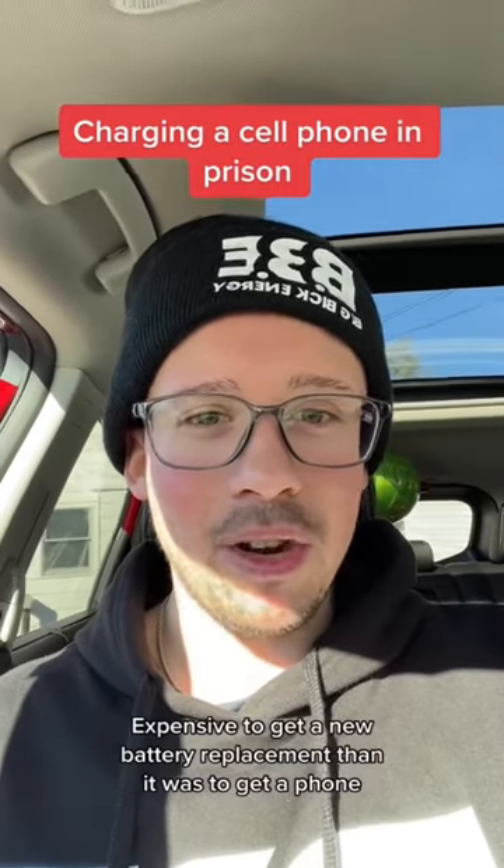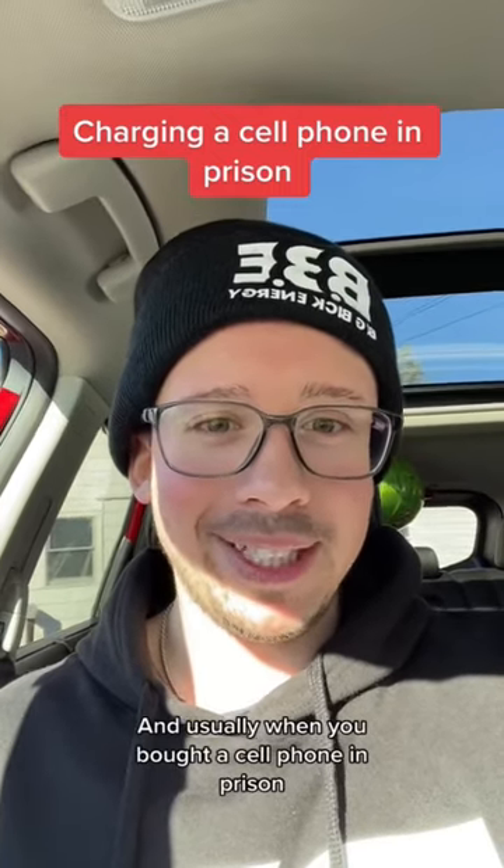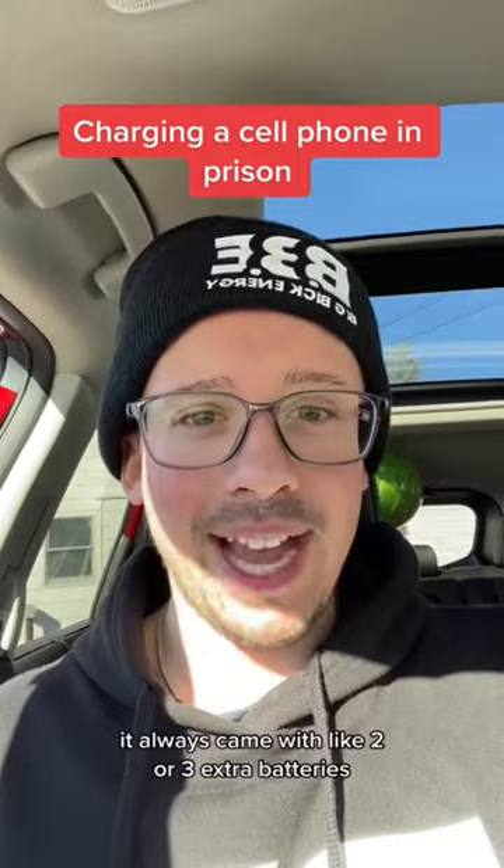It was always a lot less expensive to get a new battery replacement than it was to get a phone. Usually when you bought a cell phone in prison, it always came with like two or three extra batteries.